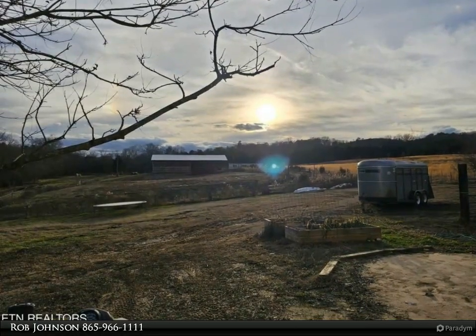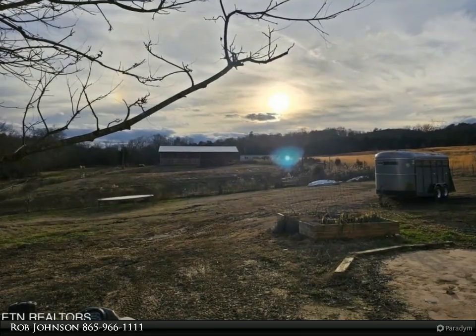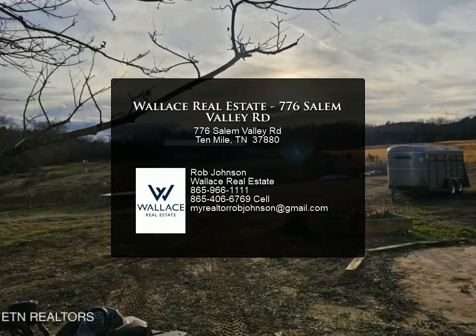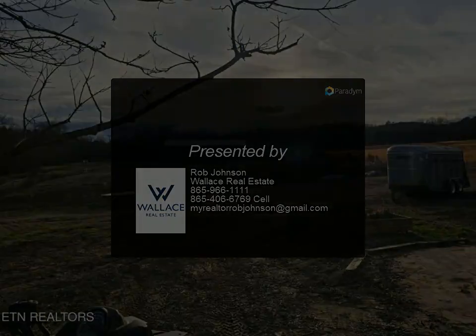Schedule a showing to preview this property in person, as pictures and words can't come close to describing all the privacy, beauty, and potential this unique property has to offer. Please call in advance to make arrangements to preview. More pictures will be added soon. For more information, review the details.